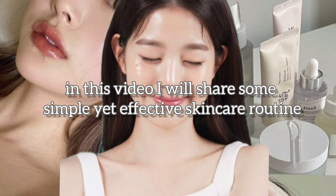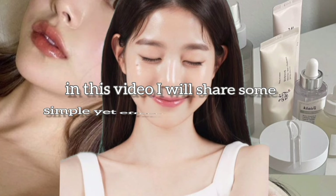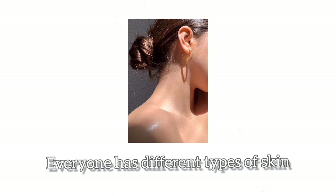Hi. In this video I will share some simple yet effective skincare routine. Everyone has different types of skin.